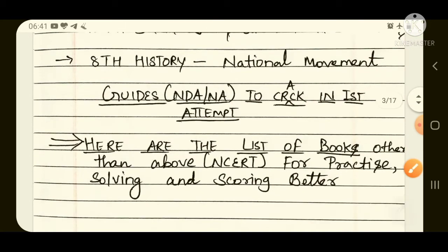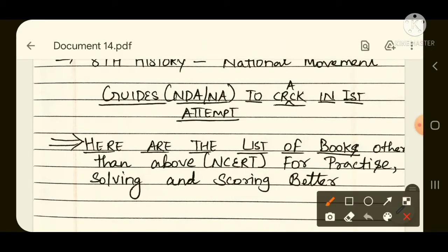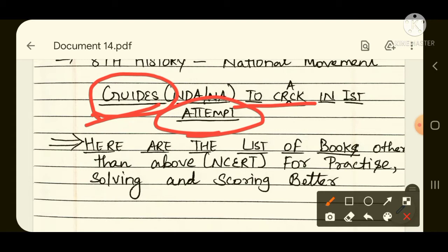Till now we have discussed books for basic concept clearance, for beginners. Now we will talk about important guides, because after clearing basics you will need to practice many questions. You will need guidance, strategy, short tricks, important formulas, and current affairs. So here is the list of books other than NCERT for scoring better.